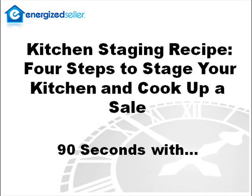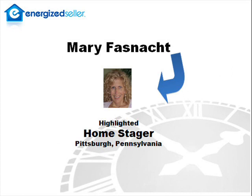Hi, this is Dan Easton with energizeceller.com. Today we're doing our lightning round 90 seconds with Mary Fosnock, a popular home stager in Pittsburgh, Pennsylvania. Well, Mary, let's get right to it. Please tell us your kitchen staging recipe.